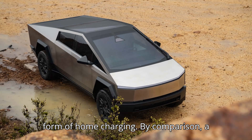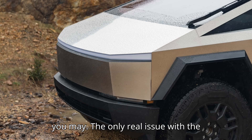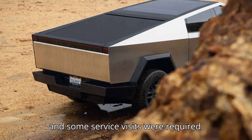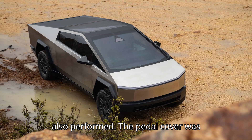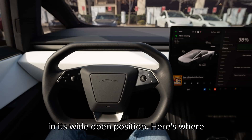By comparison, a gas-powered Ford F-150 would have needed roughly $7,000 in fuel. The only real issue with the truck was the motorized tonneau cover, which was misaligned a couple of times, and some service visits were required. The recall for the accelerator pedal was also performed — the pedal cover was riveted at the bottom to prevent it from sliding out and blocking the accelerator in its wide-open position.